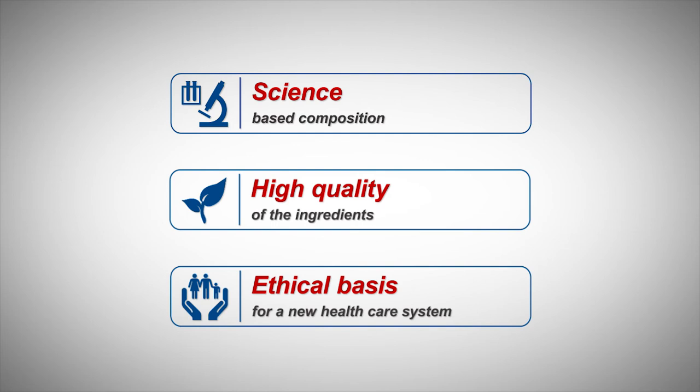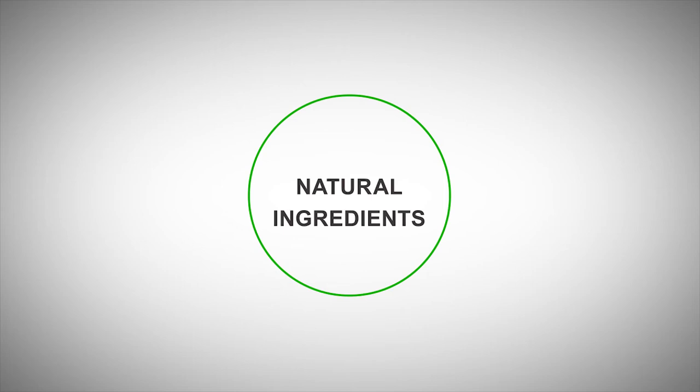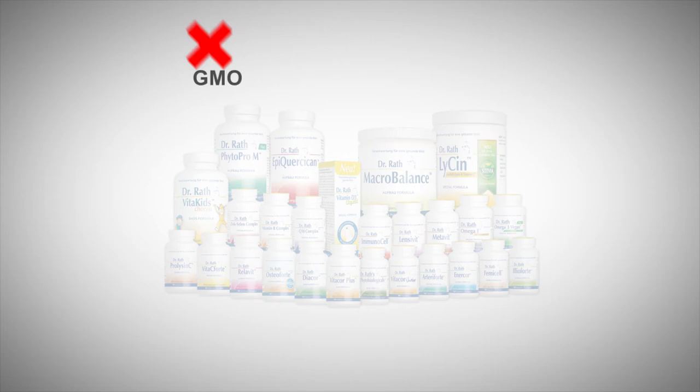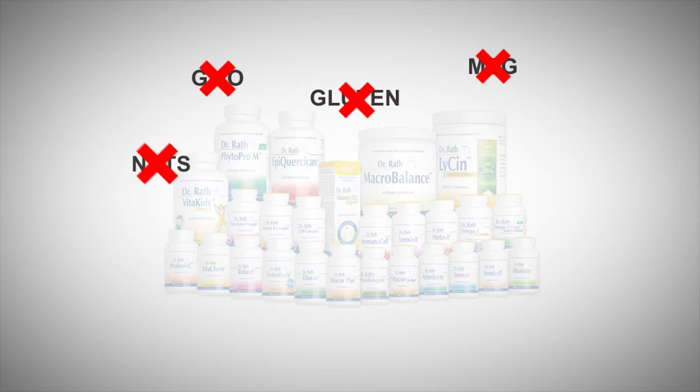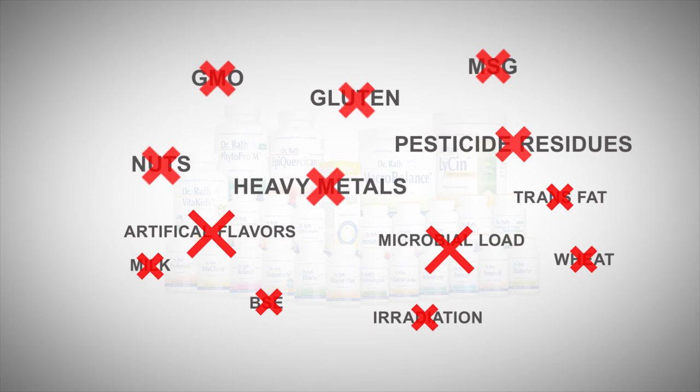A further quality criterion of the Dr. Rath cellular nutrient formulas is the high quality of the ingredients. Wherever possible, we use ingredients and additives of natural origin from plants, seeds, fruits, trees and seaweed. Every time you take our formulas, you can be sure there are no genetically modified organisms, gluten, flavour enhancers, traces of nuts, heavy metals, pesticide residues, or many other harmful substances, because these issues are constantly checked by us.